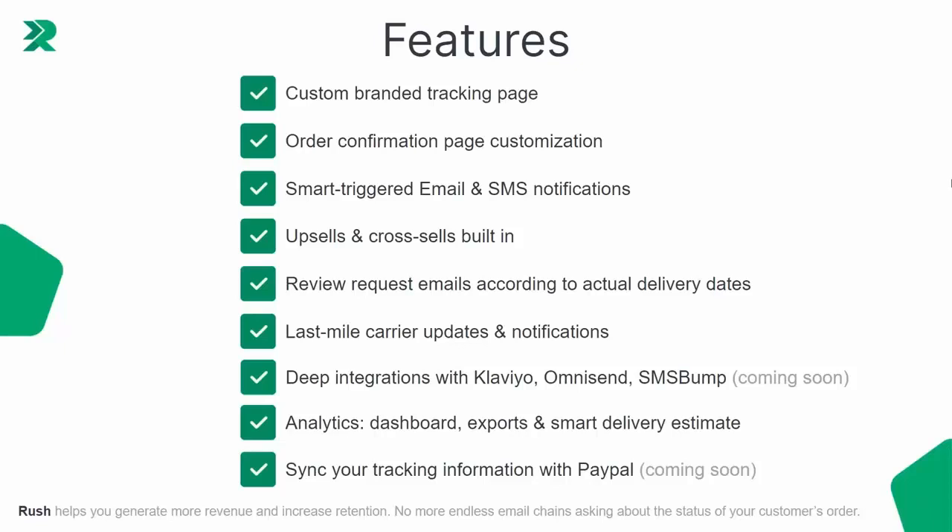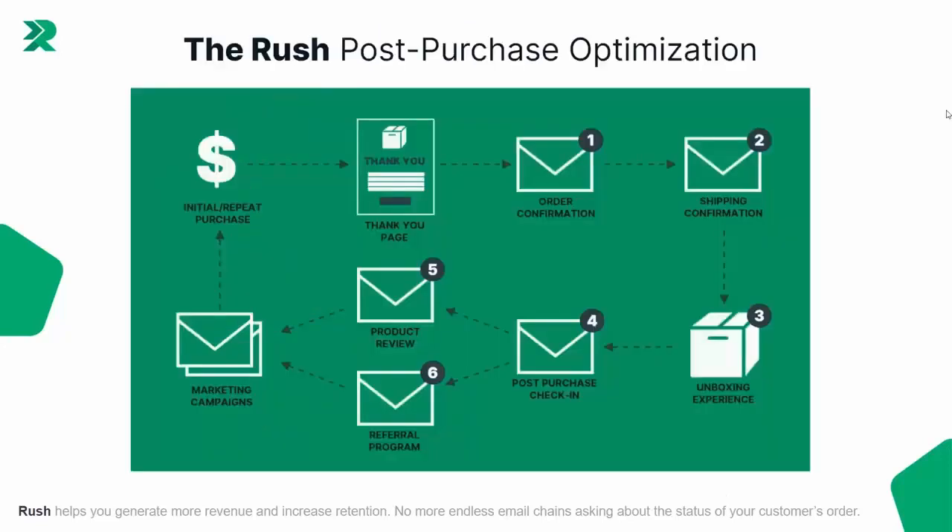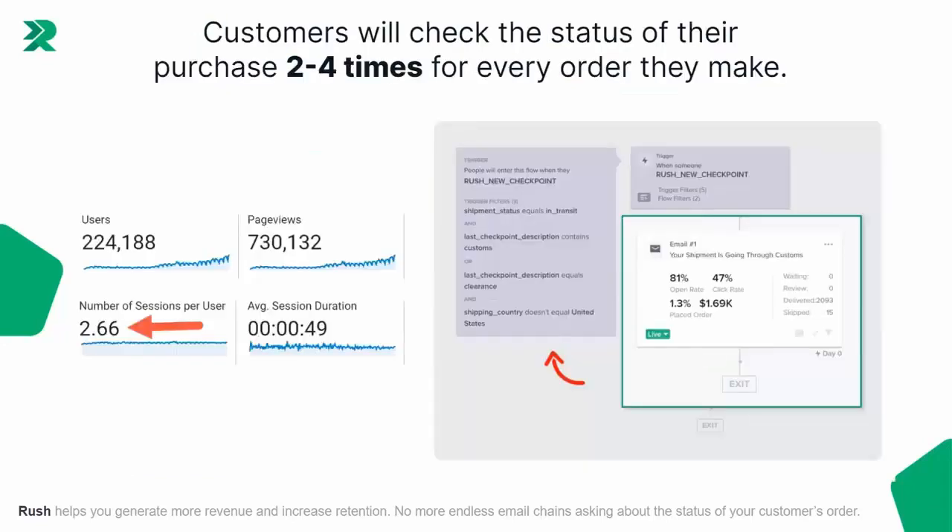Looking at the post-purchase optimization process, there are so many opportunities to touch the customer and make money from them. We want to help them understand where their package is, but we also want to monetize their attention. With customers checking the status of their order two, three, or sometimes four times per order, there's a lot of opportunity to capture their attention, upsell them, cross-sell them, activate them, and connect them to another product — all from the typical order tracking process every customer goes through.